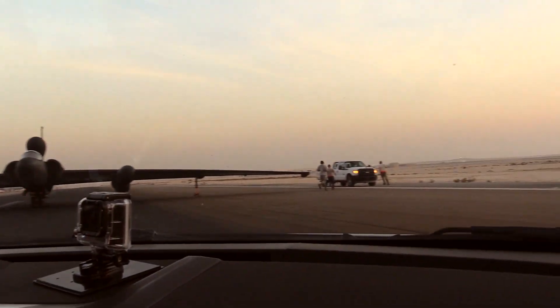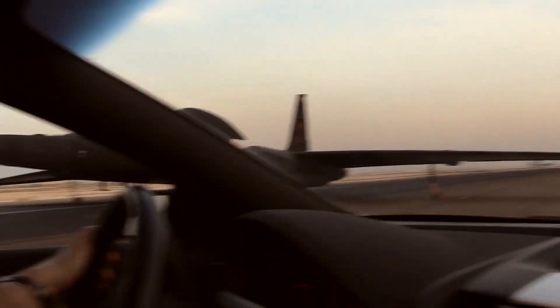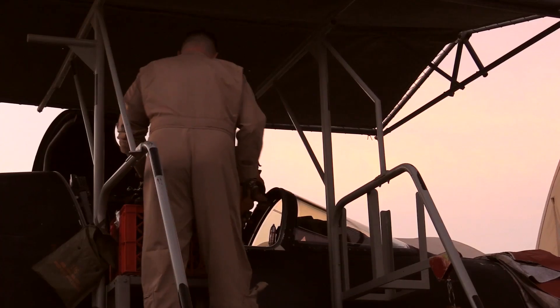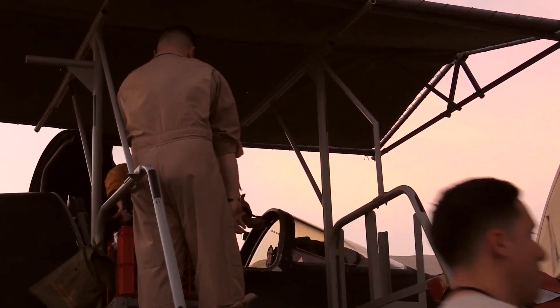I like the fact that what I'm doing ultimately is helping the pilot land safely and protecting not only him or her, but also the asset on board the jet. It's a big balance of observing what the pilot is doing and providing real-time corrections so that he can land as well as he possibly can and as safely as he possibly can.